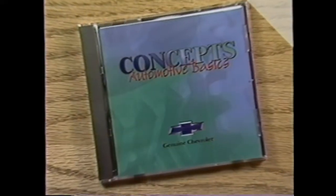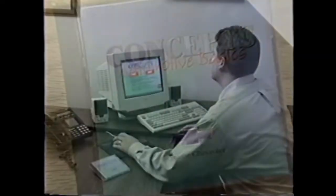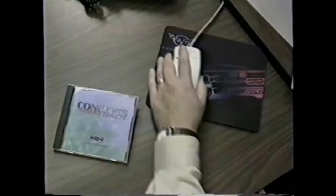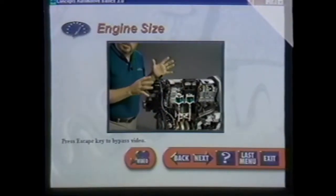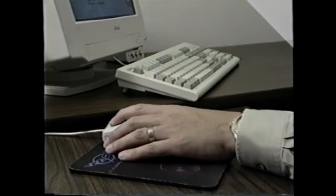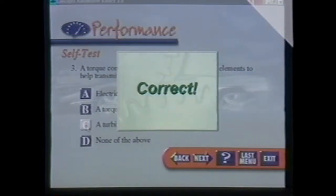Your 1999 training package also includes an all-new Car Concepts CD-ROM. The program combines text, graphics, drawings, and clips from the Car Concepts video, as well as interactive quizzes that allow you to study at your own pace either at the dealership or on your home computer.